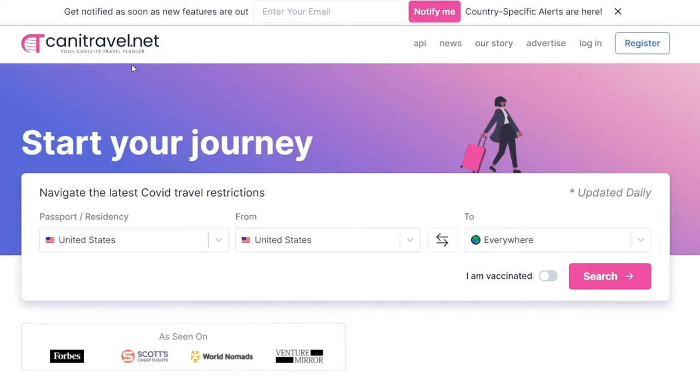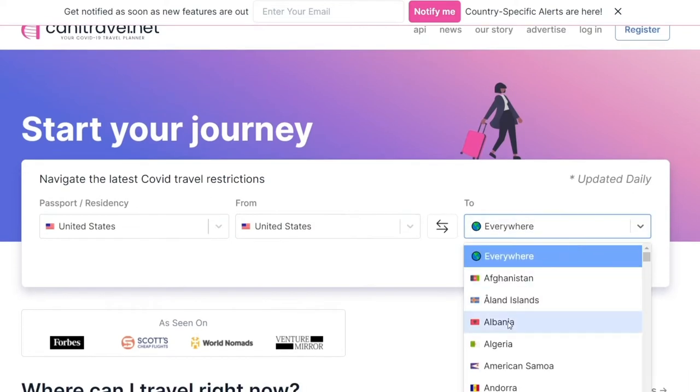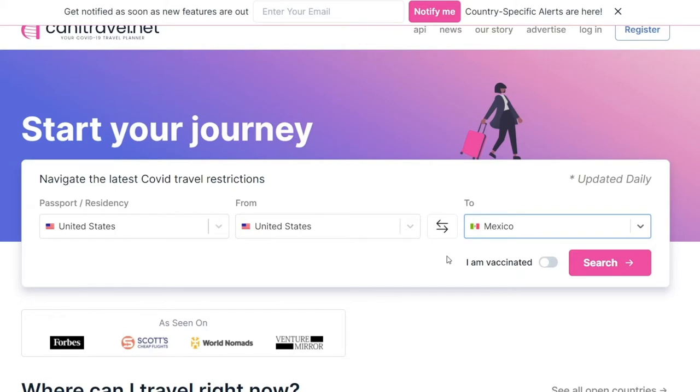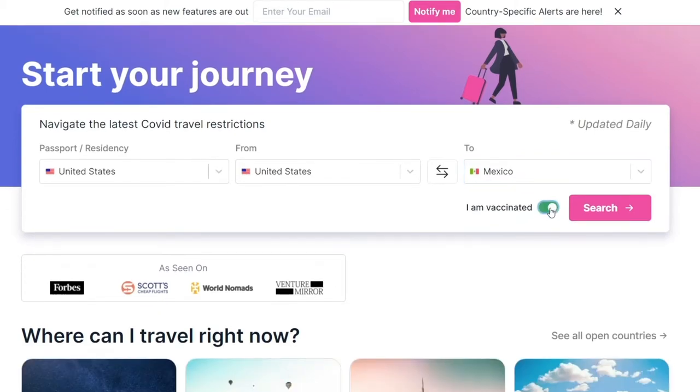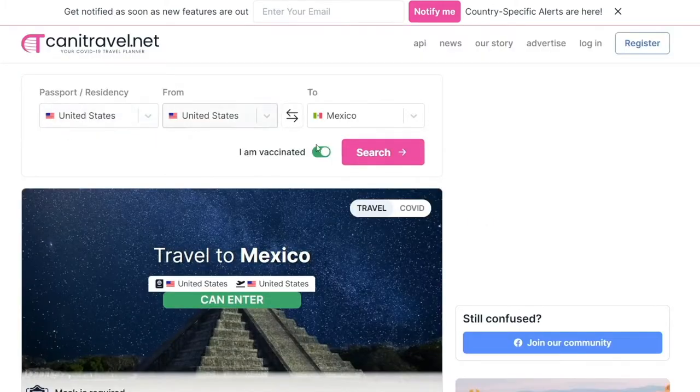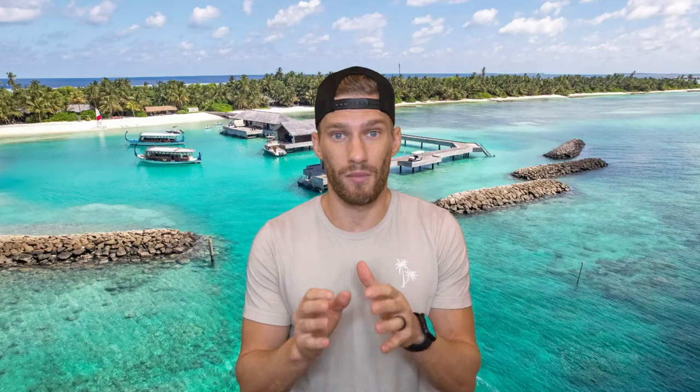First, if you're not sure where to get the most up-to-date information, we encourage you to look at the website canitravel.net, because this is a super simple, easy way to see if the location you're going to accepts a vaccine or not, or what current requirements are in the ever-changing requirement environment that we're in. Highly encourage you to check out canitravel.net because it was a lifesaver for us.